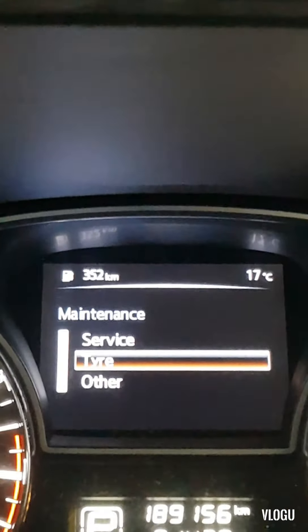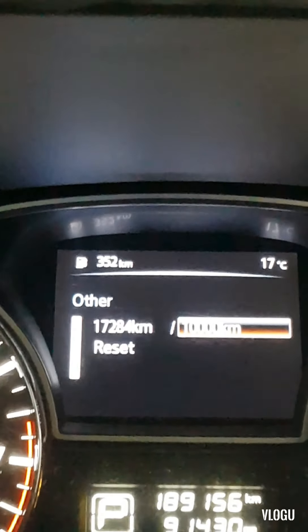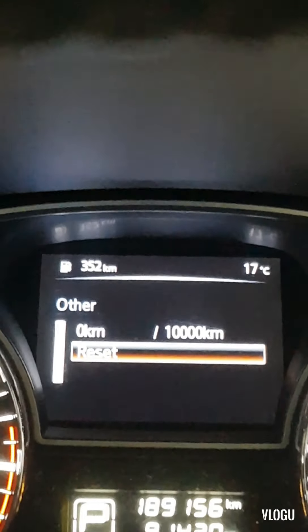Press Back, then scroll down and press Back again, then scroll down to Other and press Enter, then scroll down to Reset and press Enter. And that's it.